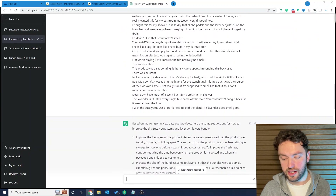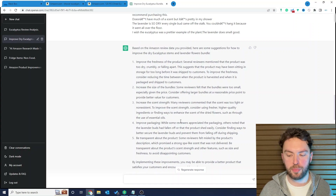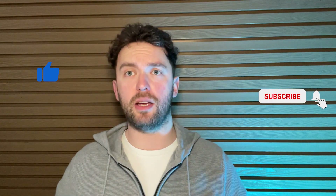As you can see, when I've asked ChatGPT, it's come back with: improve the freshness of the product, increase the size of the bundles, increase the scent strength, improve packaging. There are loads of different differentiation points you could use to bring out better product ideas. I hope you found this useful — if you did, hit the like button, and make sure you subscribe because there'll be more videos coming very soon.